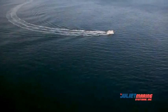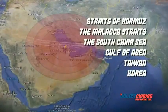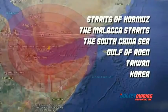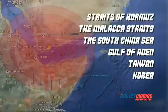Ghost was developed as a long-range coastal patrol vessel for geographic locations such as the Straits of Hormuz, the Malacca Straits, the South China Sea, the Gulf of Aden, Taiwan, and Korea, and has an extremely long range to accomplish missions and patrols in these areas.